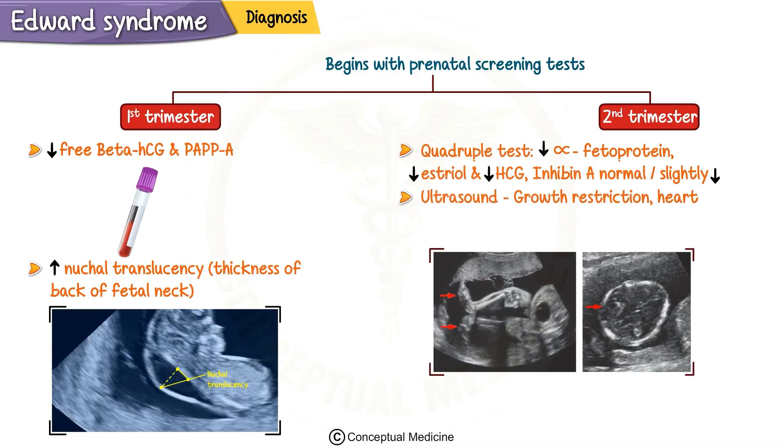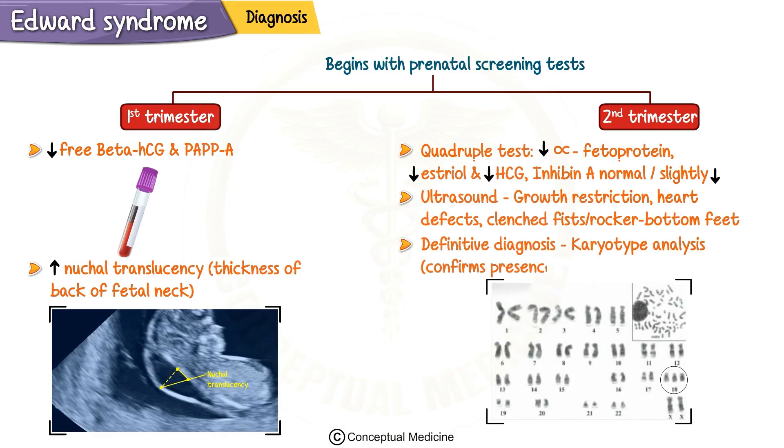An ultrasound may reveal growth restriction, heart defects, clenched fists, or rocker-bottom feet. A definitive diagnosis is made through karyotype analysis, which confirms the presence of the extra chromosome 18.